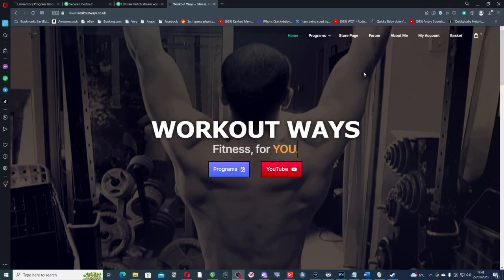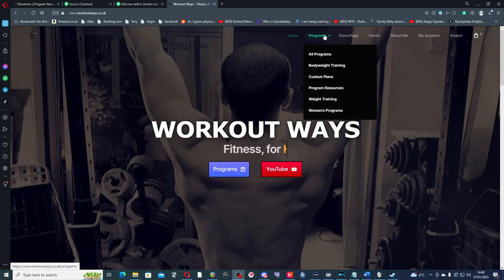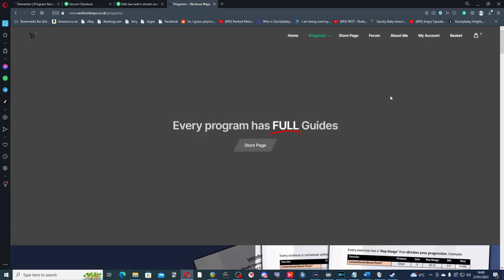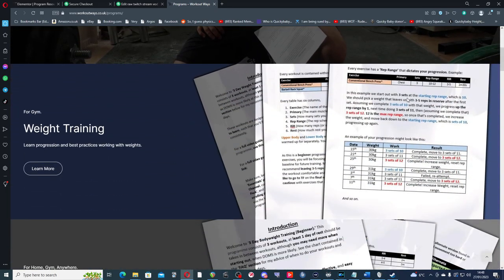People, after six months of learning web design, a year of website building, designing, and filming, my fitness website and business workoutways.co.uk is finally up and running. Do check it out if you're interested in making some awesome health changes. For now, let's talk about how to build muscle.